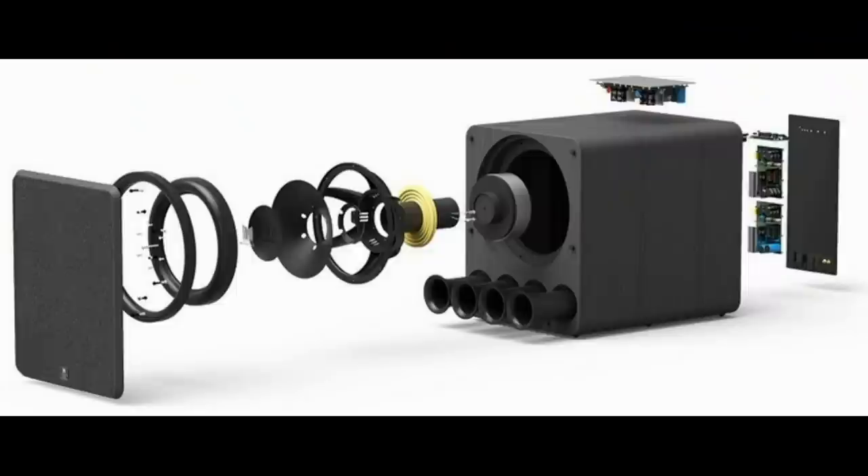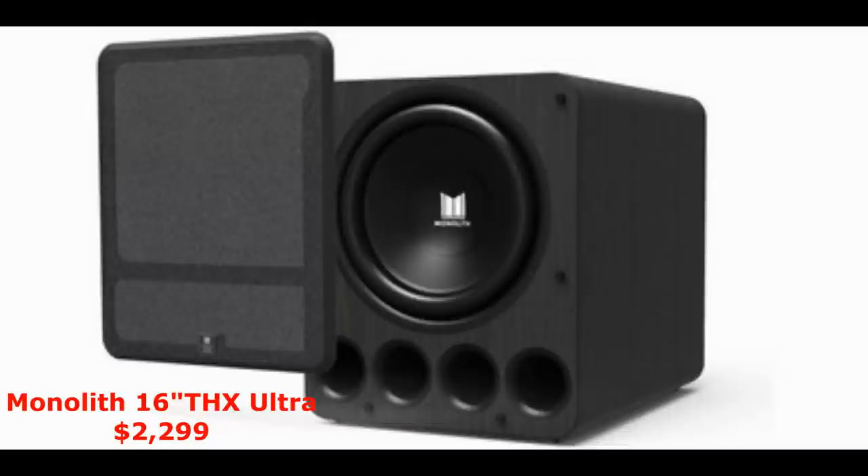Our best powered subwoofer is the Monolith 16-inch THX Ultra. This thing is a bruiser — it's not a small subwoofer. It has a 16-inch driver and four ports, with an 1800 to 2000-watt amplifier. It's THX Ultra rated, but honestly the output it has would likely meet the Dominus spec. This is probably one of the highest output subs we've measured.